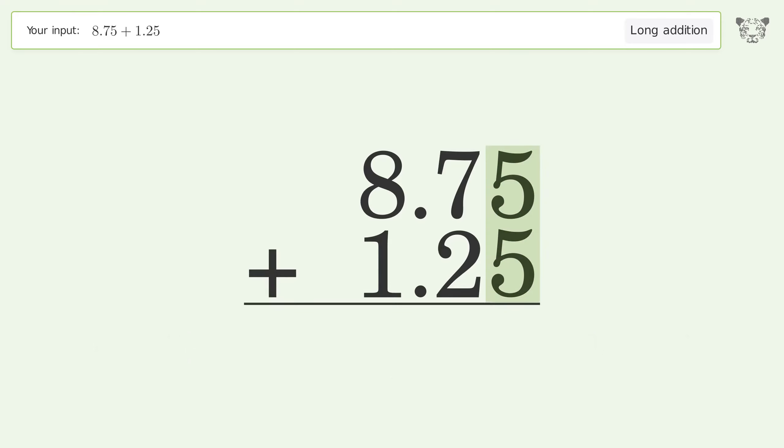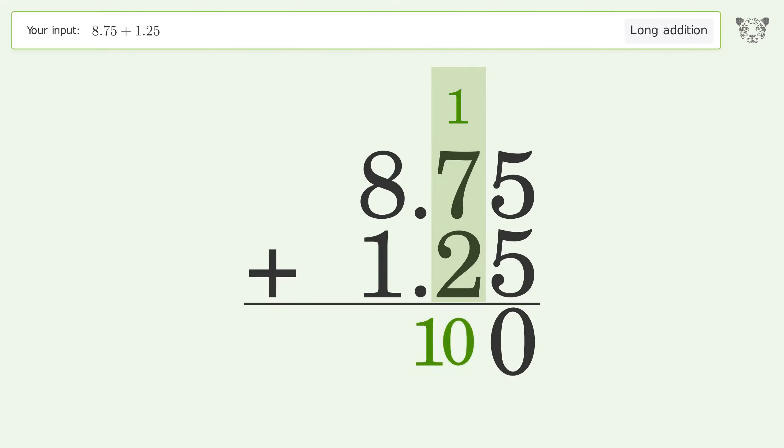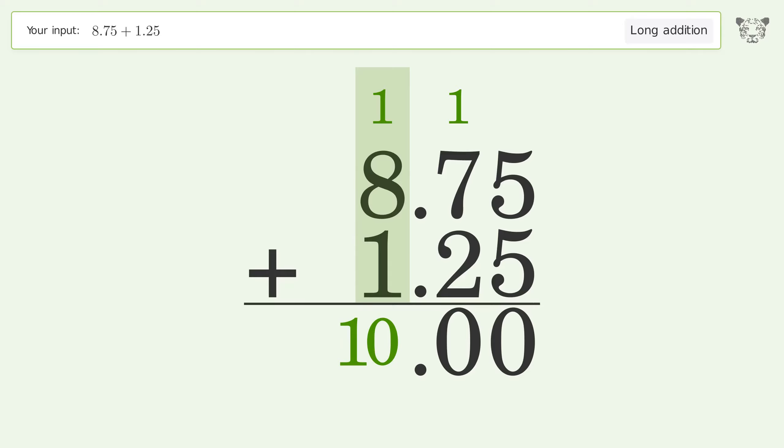5 plus 5 equals 10, carry 1 to the 10th place. 1 plus 7 plus 2 equals 10, carry 1 to the 1's place. 1 plus 8 plus 1 equals 10, carry 1 to the 10's place. Write 1 in the 10's place. So the final result is 10.